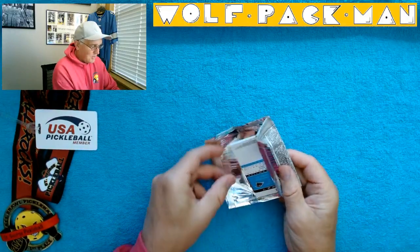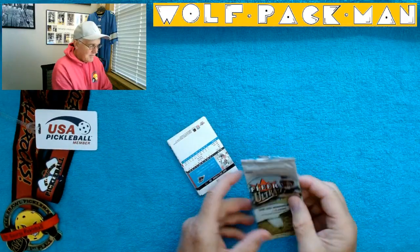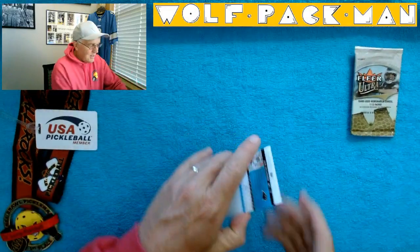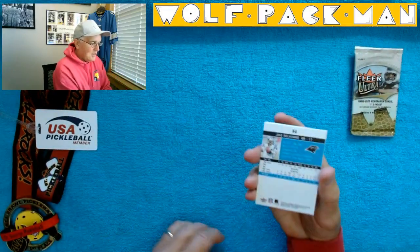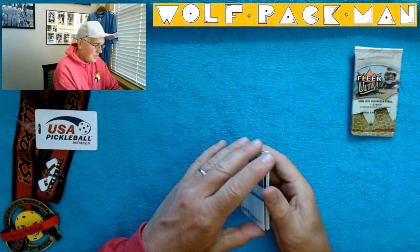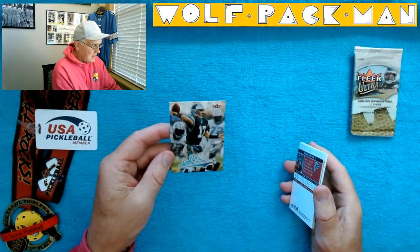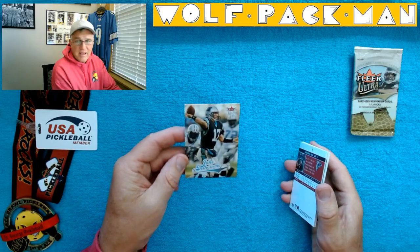As usual, I'm taking my time because I saved these packs — that was what I was collecting all those years, so there's the history right there. Jake DeLome, Carolina Panthers quarterback. Look how pretty those cards are.